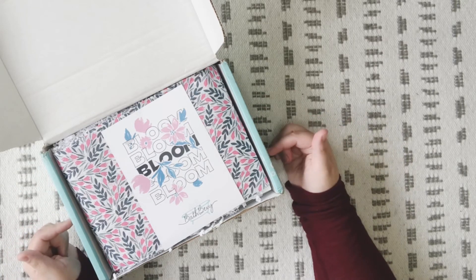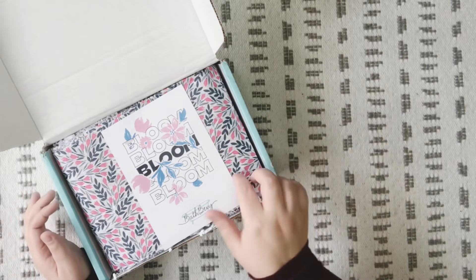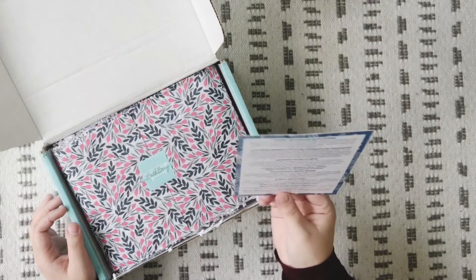I probably won't get another box till July, but I'm really excited to open this one because it is spring and it's very springy.